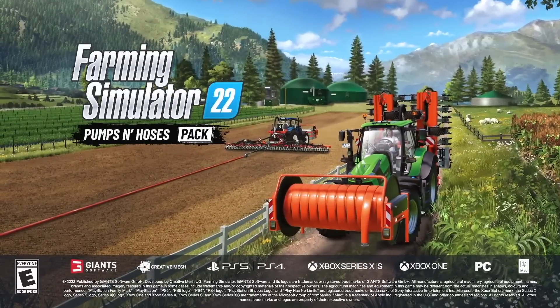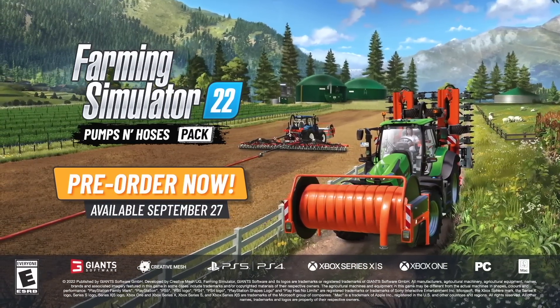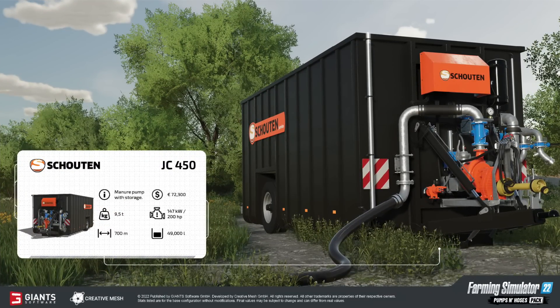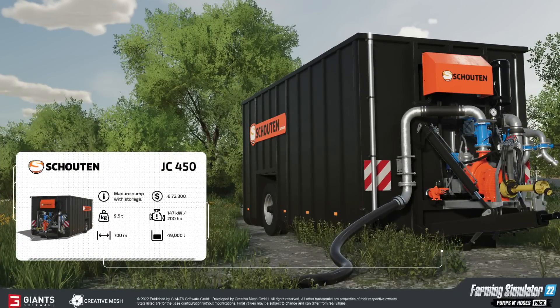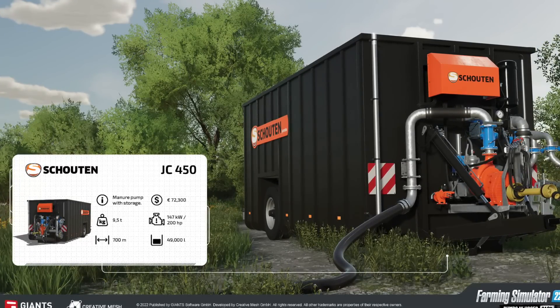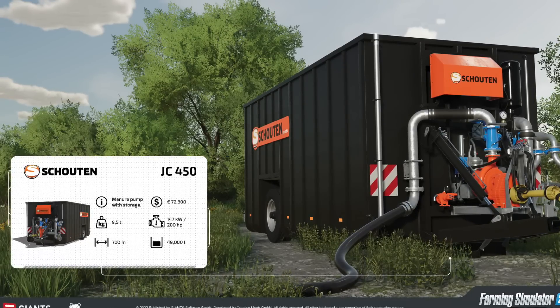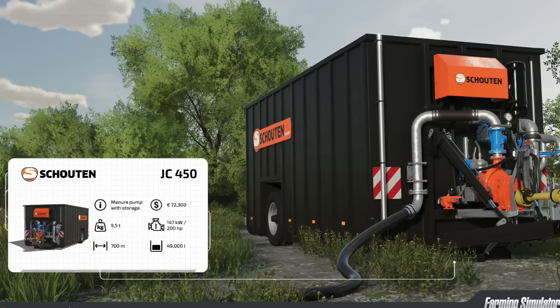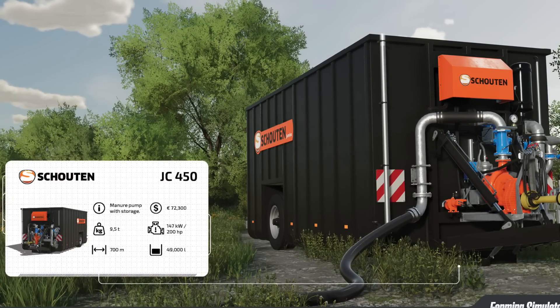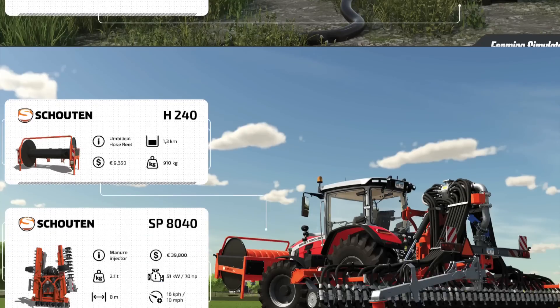First up, let's look at the Shoutton JC 450 Manure Storage with built-in pump. This is going to cost you $72,300, has a power requirement of 200 horsepower, holds 49,000 liters of product, supports up to 700 meters of hose length, and weighs 9.5 tons.